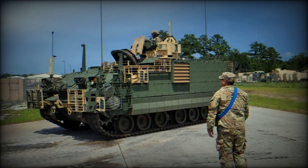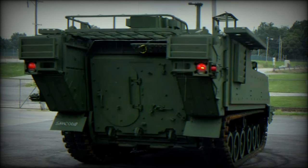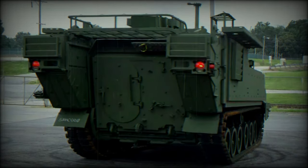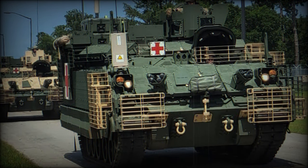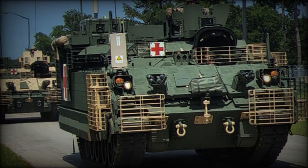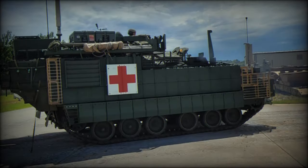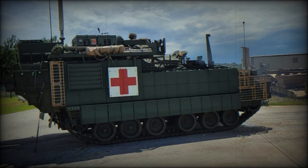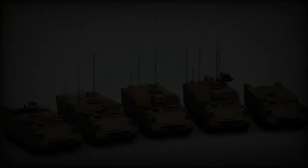A prototype, the XM1283, was introduced in 2016, with low-rate production starting in 2020. Deliveries to the U.S. Army are believed to have commenced the same year. Initially, five variants of the AMPV were ordered: the M1283, M1284, M1285, M1286, and M1287. During the initial phase, it was planned to deliver over 2,900 of these armored vehicles to replace the M113 and its variants. More AMPV variants are likely to be developed and adopted by the U.S. Army in the near future.